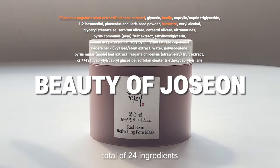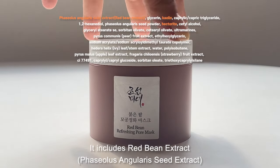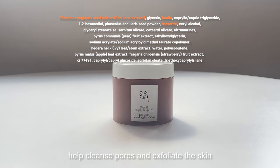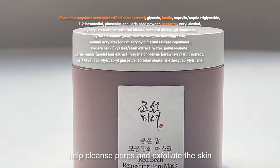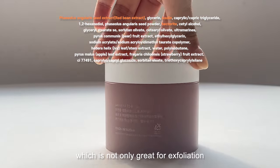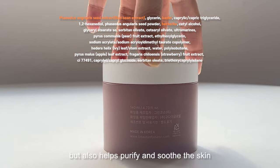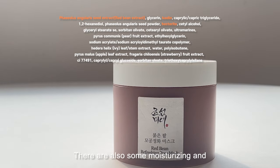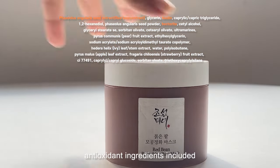This product — Beauty of Joseon — contains a total of 24 ingredients. It includes red bean extract and kaolin, along with other ingredients that help cleanse pores and exfoliate the skin. The star ingredient is red bean extract, which is not only great for exfoliation but also helps purify and soothe the skin. There are also some moisturizing and antioxidant ingredients included.